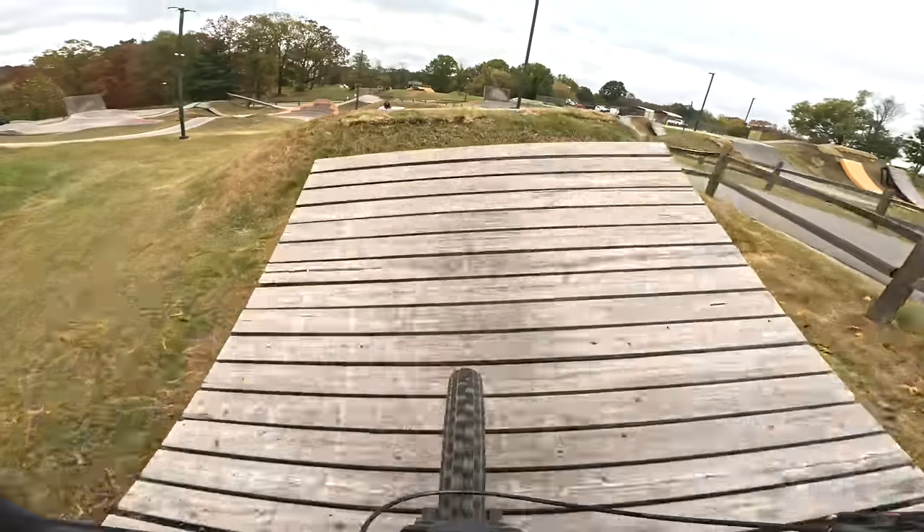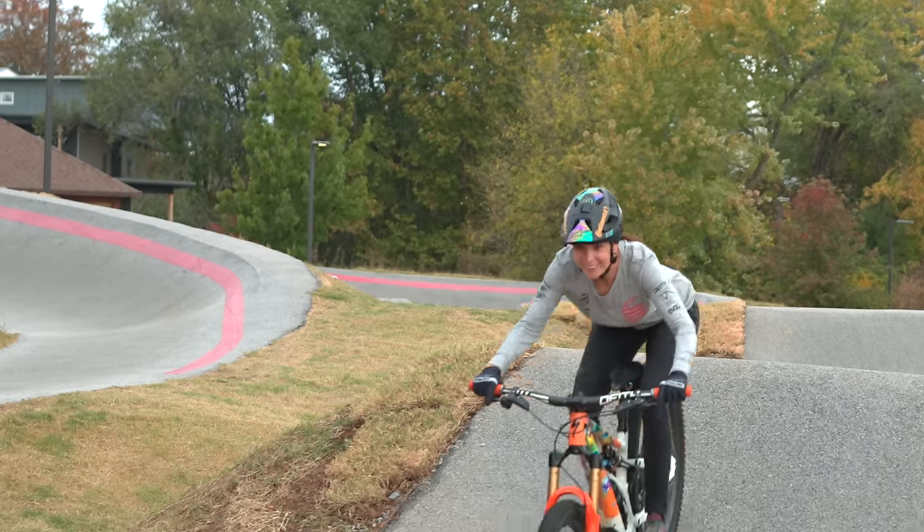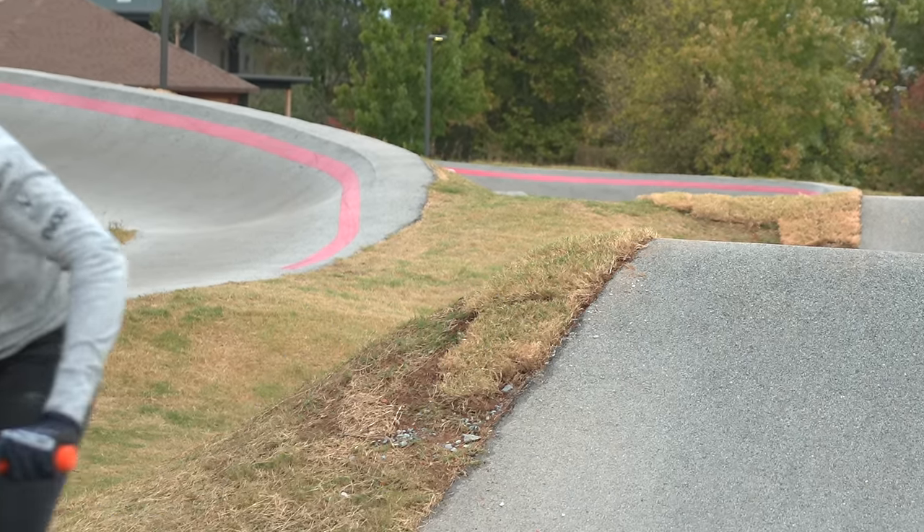Thanks for showing me through those lines — a tow-in is a lot less scary on something like that expert line. Glad it helped, and thanks for having me; I had a blast riding today. Hopefully we'll see you out here in Bentonville — we have so much to show you and it's an awesome place.